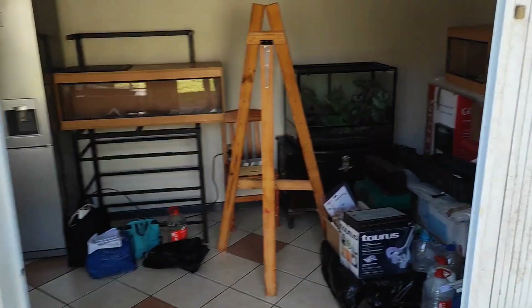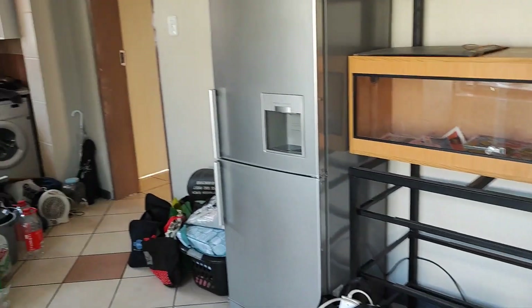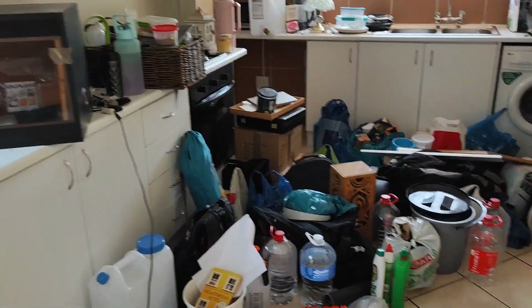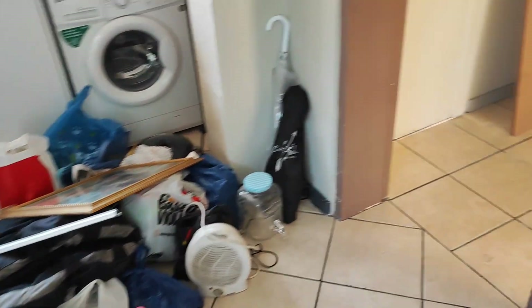Once we moved everything in it is a crazy mess, but we managed to work through it all. The stuff that we weren't sure what to do with for now we just stored in the spare room.